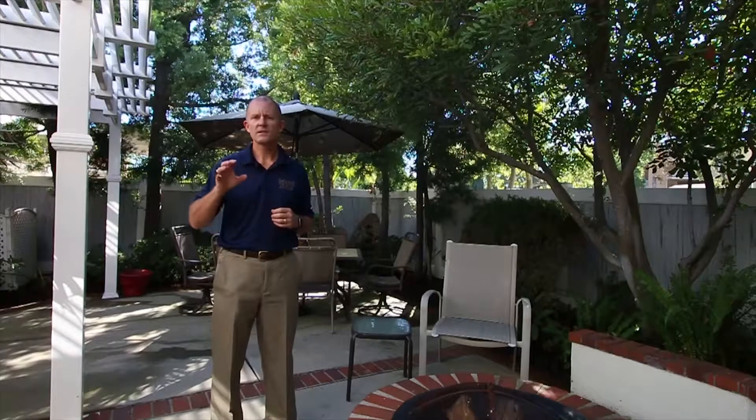Hi, I'm Jim Bishop with Berkshire Hathaway Home Services. Welcome to Three Pepperwood. This Laurelmont home has a nice backyard. It's close to the community pool and spa. Let's go take a look.